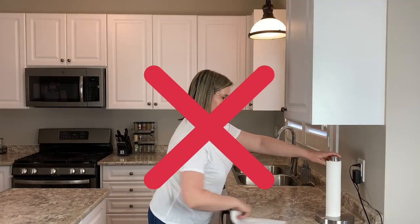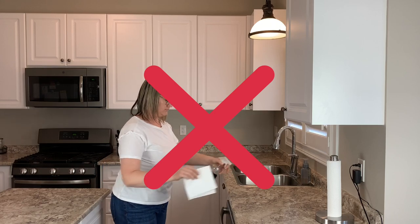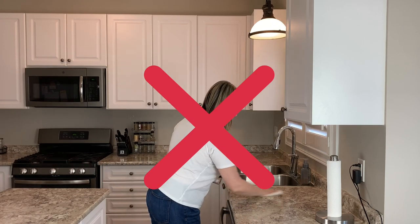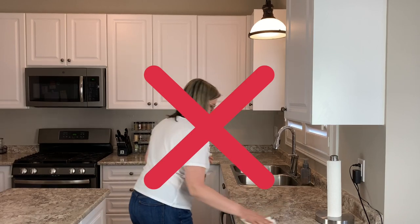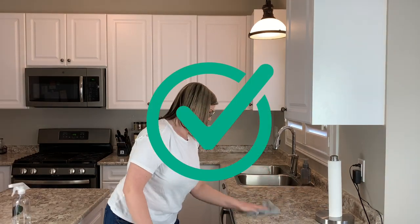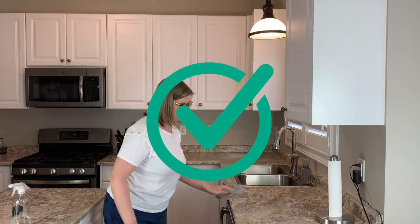So next time you're thinking of using paper towel and some chemicals to clean your everyday household needs, make sure you consider this video and remember that microfiber does such an excellent job and is so versatile. If you like these types of videos, make sure you give it a thumbs up and put on your notification bell so you know the next time I upload a video. Thanks so much for watching and I'll see you in my next video.